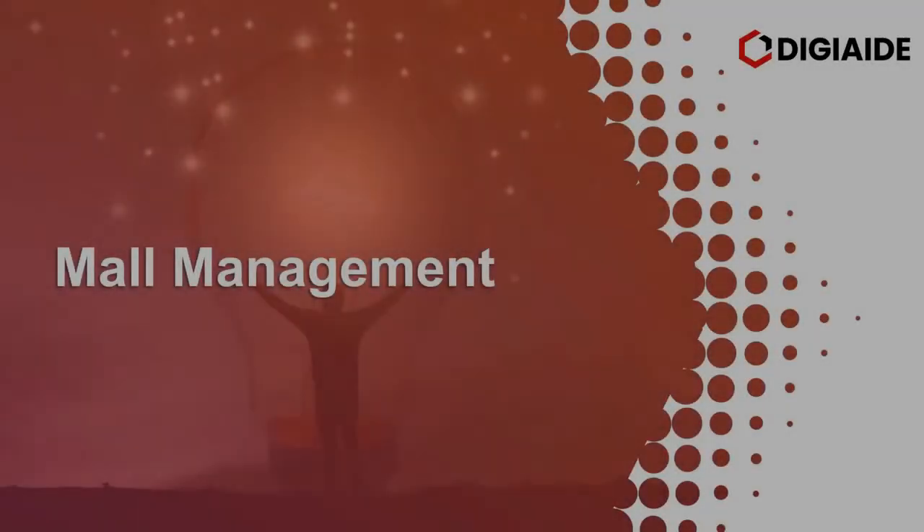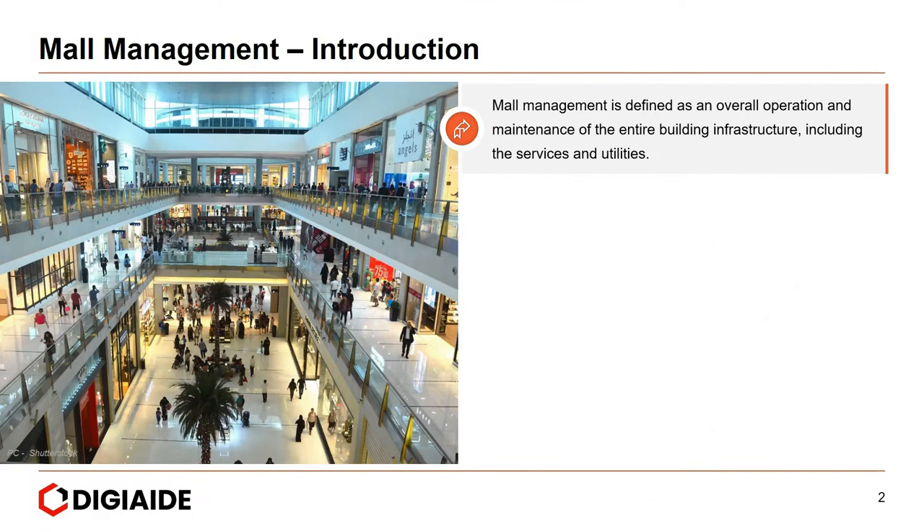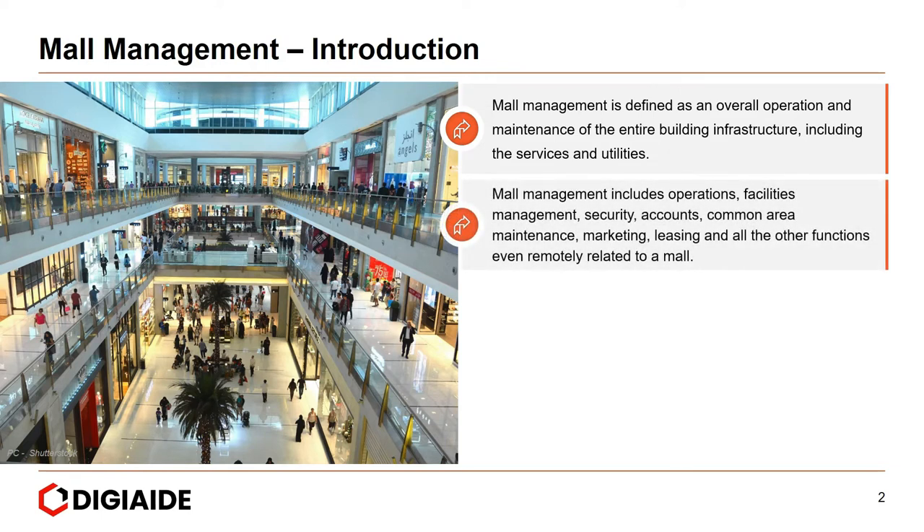Mall management is defined as an overall operation and maintenance of the entire building infrastructure, including the services and utilities. It entails operations, facilities management, security, accounts, common area maintenance, marketing, leasing, and all other functions even remotely related to a mall.